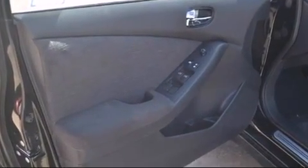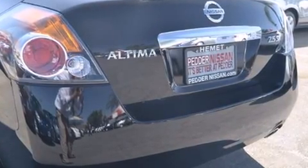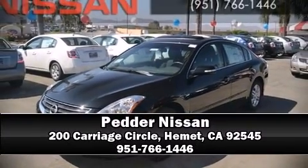This car was designed with safety in mind, allowing you to drive with even greater assurance. Our team is professional and we offer a no-pressure environment. Come on in and take a test drive!